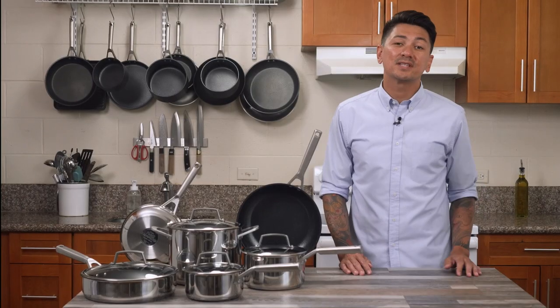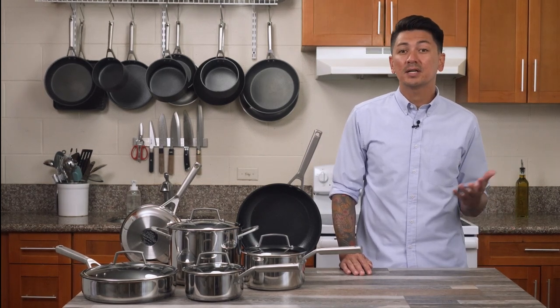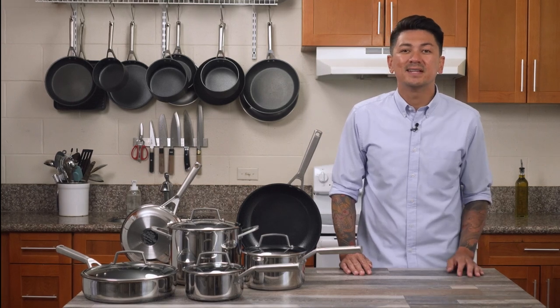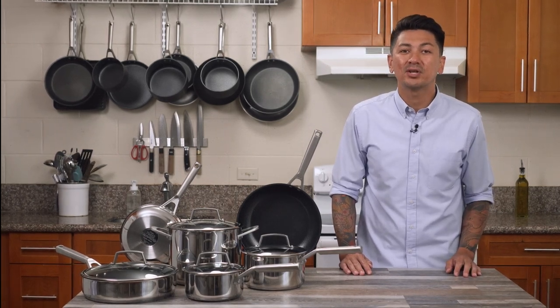With the Ninja Foodi Never Stick Cookware, you can create and customize all of your favorite dishes. Looking for more recipe inspiration, tips, and tricks? Visit us at ninjakitchen.com or join the official Ninja Foodi Family Community on Facebook.